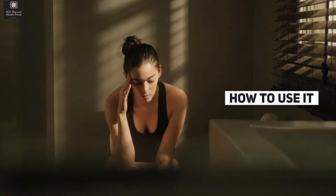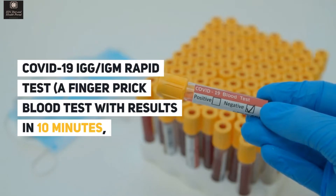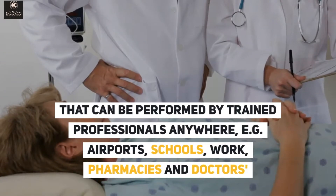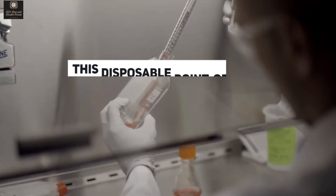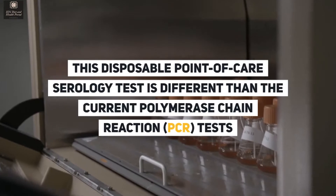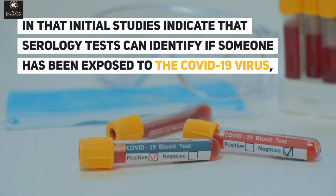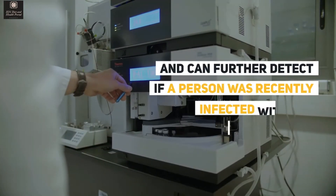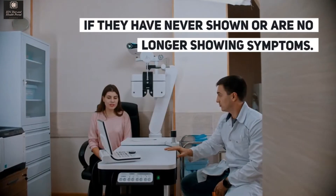How to use it: a finger-prick blood test with results in 10 minutes, that can be performed by trained professionals anywhere — e.g. airports, schools, work, pharmacies, and doctors' offices. This disposable point-of-care serology test is different from current polymerase chain reaction tests. Initial studies indicate that serology tests can identify if someone has been exposed to the COVID-19 virus, and can further detect if a person was recently infected with the disease, even if they have never shown or are no longer showing symptoms.